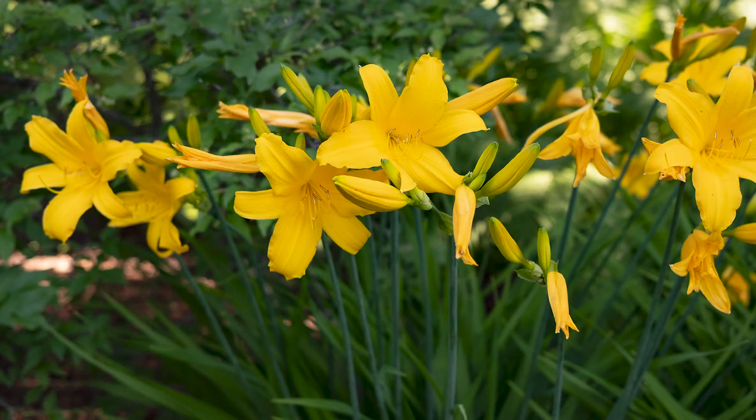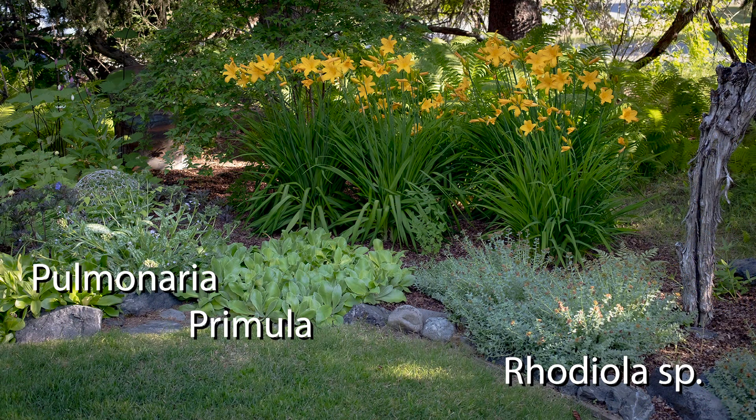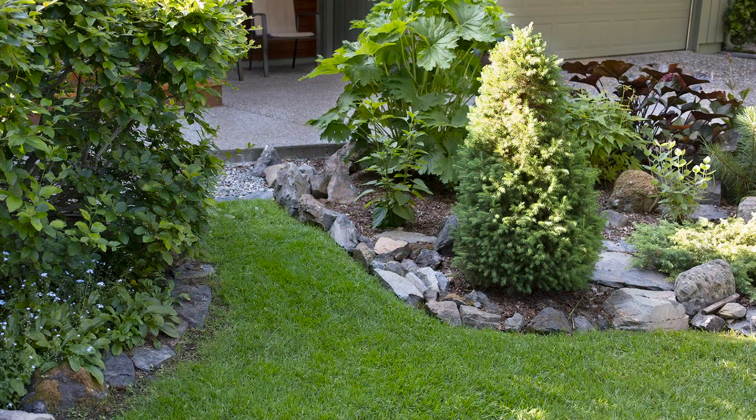Her daylilies are from Doug Trick and are about 30 years old. At that time, there were only two daylilies that were reliable, and this was one of them.